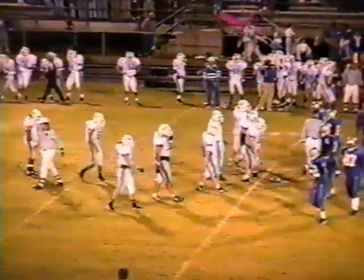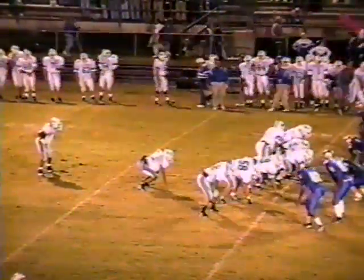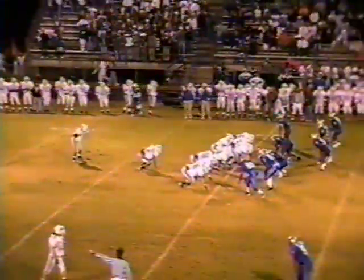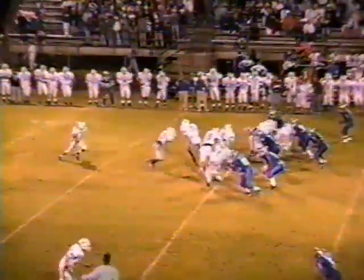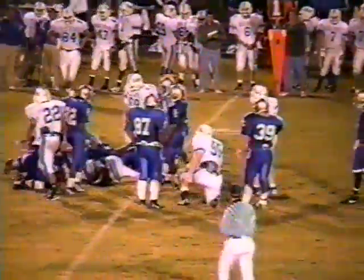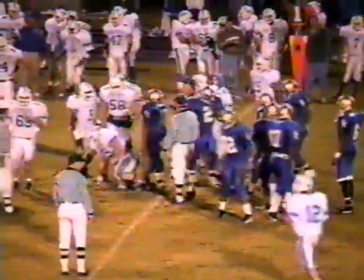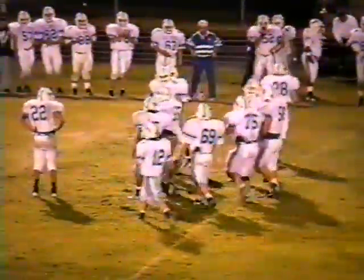Lebanon will have it at the Eagle 49-yard line. Zachary comes to the near side. Hankins is split to the far side, almost in the Lebanon huddle, and nobody is covering him over there. Pitt going to hand it off to Stafford, and Stafford's not going to get back to the line of scrimmage. He's going to jam back to the 50-yard line — Stafford loses a yard. Second down and 11 for the Blue Devils at midfield.